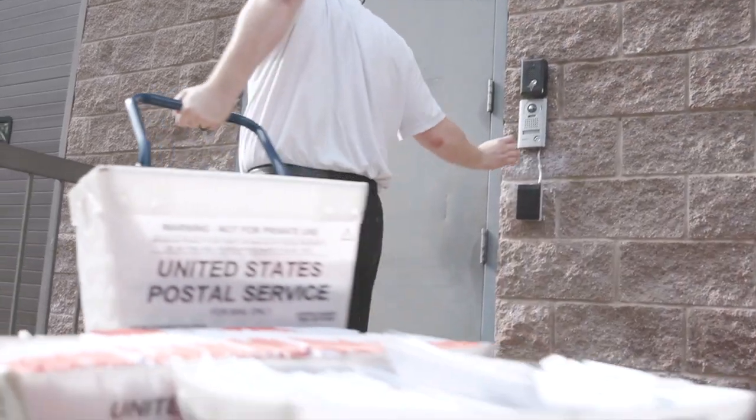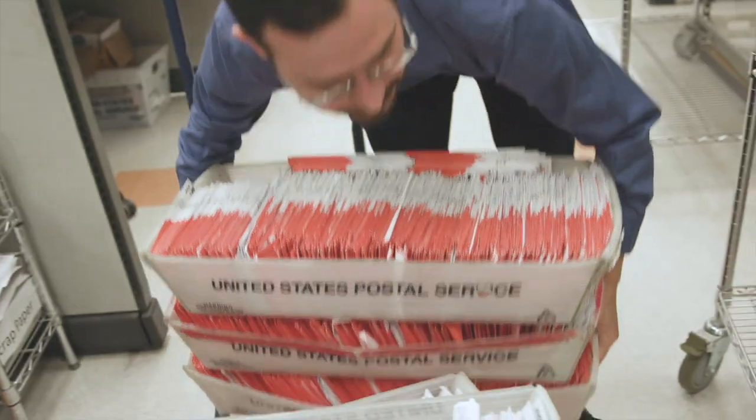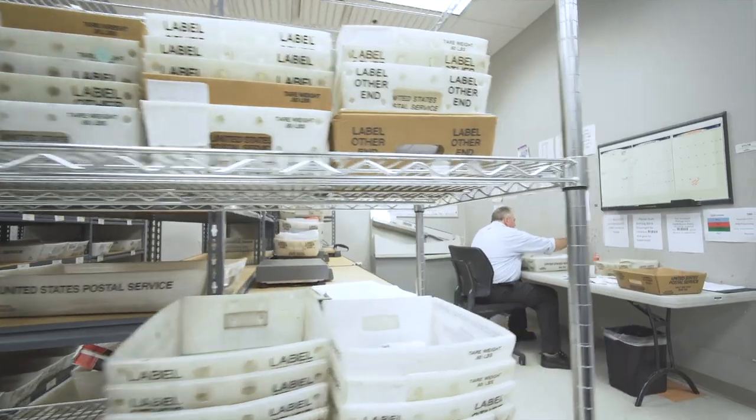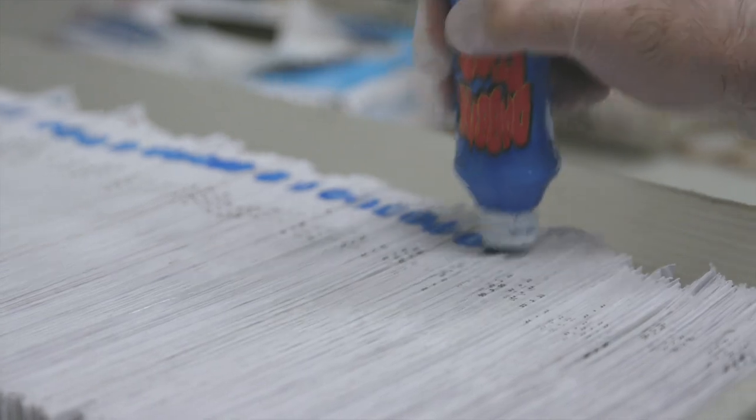It all starts with a courier delivering payments sent to your post office box and to our office. The courier brings the mail to our door, calling in through a secure gate that is opened by a CheckAlt employee. It's sorted into color-coded bins to identify the delivery date and then prepared for processing.